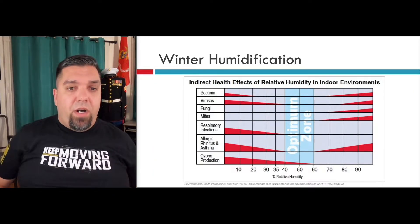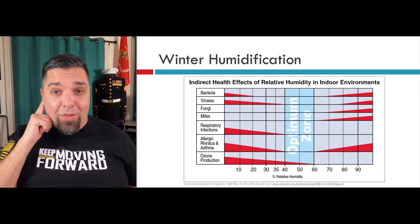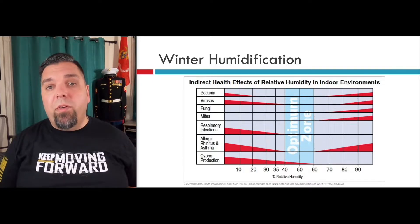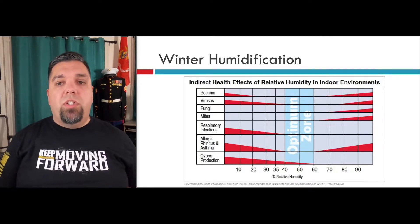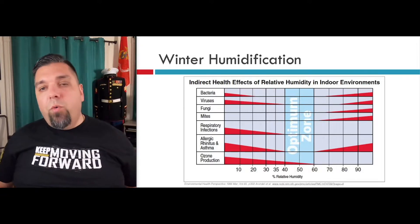This came right out of the Environmental Health Perspective — I read that every day. This is one of those things that gets passed around a lot, particularly in home presentations, so that way you understand why you actually have to install a humidifier in the wintertime. It's not just about comfort. It's also about what grows when it's really dry or really humid. Take a look — bacteria and viruses: not so good if humidity is too low, below 40 percent.